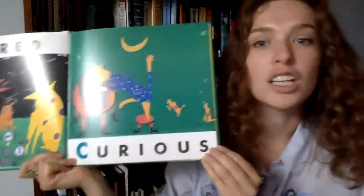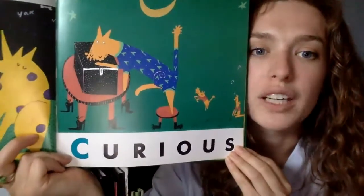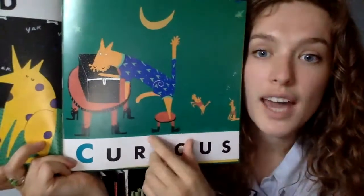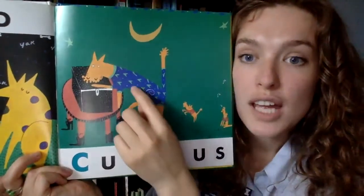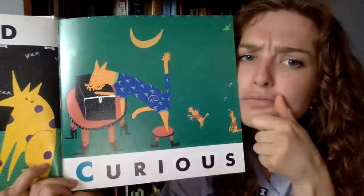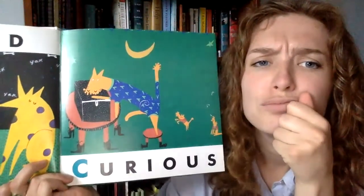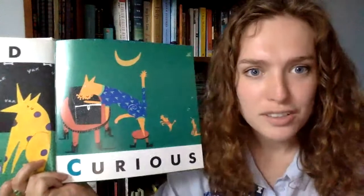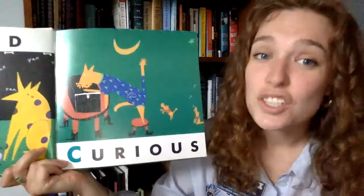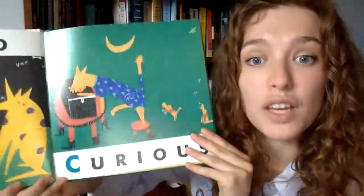C is for curious. What do you think curious means? It looks like this cat is curious and is wondering what is in that box. This is his curious face — show me your curious face! It's great to be curious because then you get to find out new things about the world.